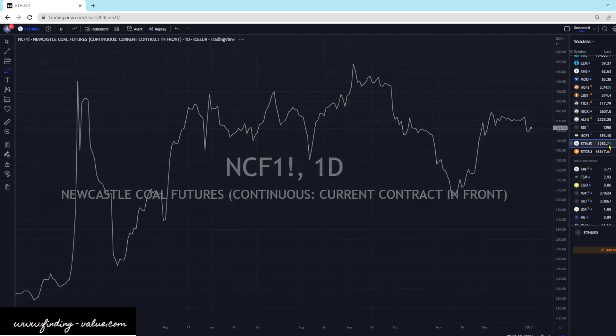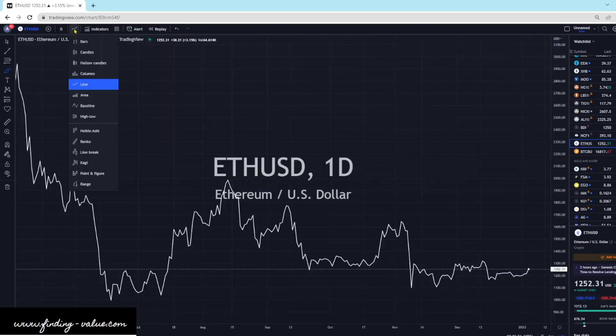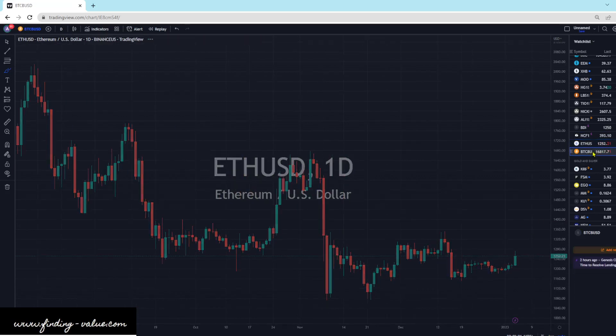Ethereum is up 3.15% — I use that as a form of liquidity measurement. We're up today, so that looks good. Bitcoin is also up 0.8%, which is also looking quite good.